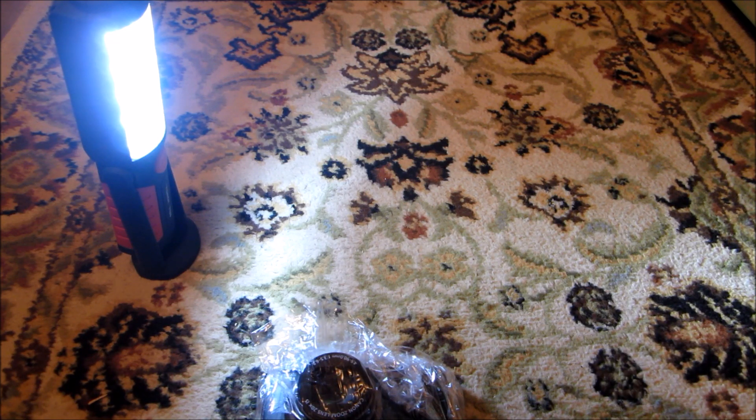This rug is pretty dirty because there's been a neighborhood cat visiting over here. She likes to come in and play on this rug, so I imagine it's got quite a bit of white cat hair on there. We'll see.